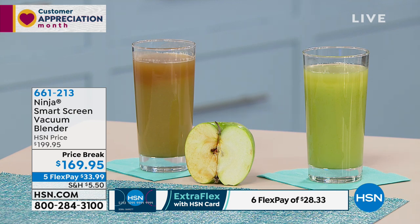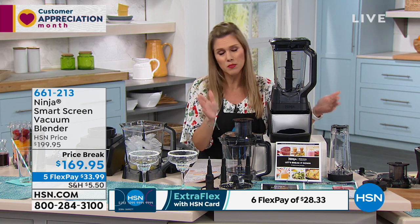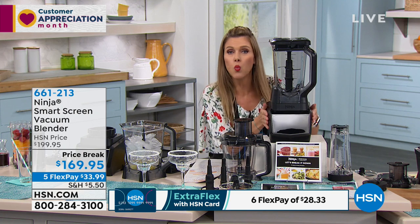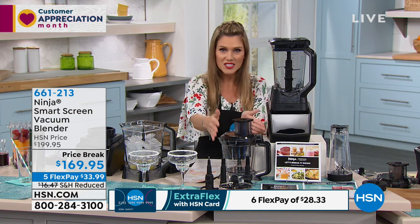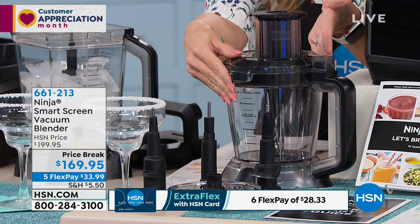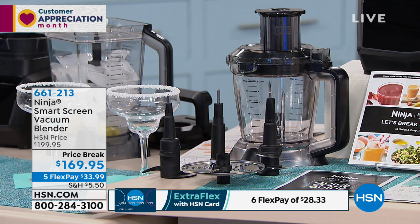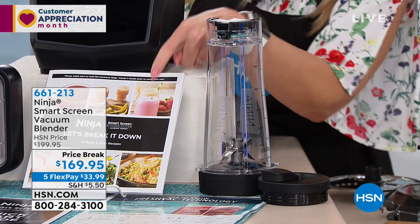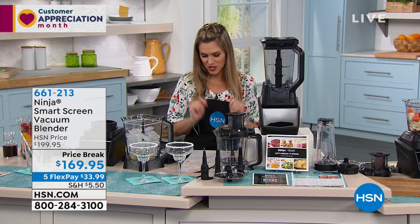Have you had that happen where your smoothie looks green and smooth when you left the house, but by the time you get to your destination it's separated, brown, and yucky? It's oxidation — that's what happens when oxygen touches your food. Not with the Ninja Smart Screen Vacuum Blender. Here's what we're doing today: this is an over $200 set. I Googled it and couldn't find any place else with this configuration at our price — taking a savings of $30, so it's $169.95. You're getting the base, which is one base and three kitchen appliances: a 72-ounce full-size blender, a 40-ounce food processor with chopping, slicing, and dough blades, plus a 20-ounce single-serve cup for on-the-go smoothies with a great little spout. Instruction manual included. Five flexible payments of only $33.99. Brand new, and I've only got 300 units.